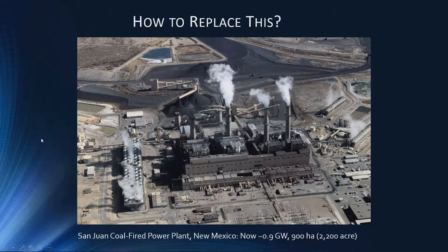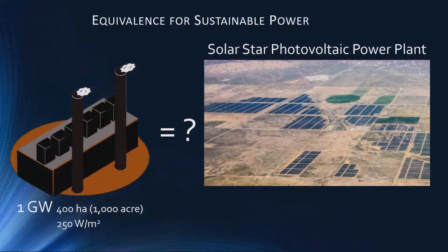This actually feeds — it's outside of California — but it actually feeds currently about one gigawatt of baseload power into the Californian grid. So what's the exchange rate from coal-fired or gas-fired to nice clean solar energy?